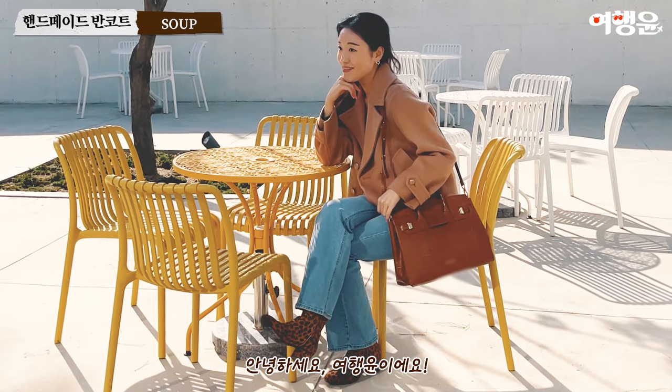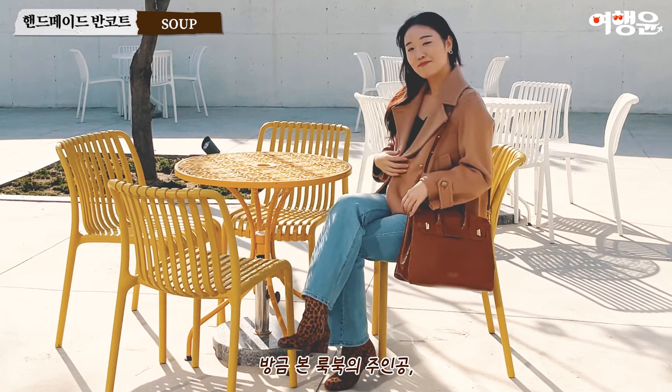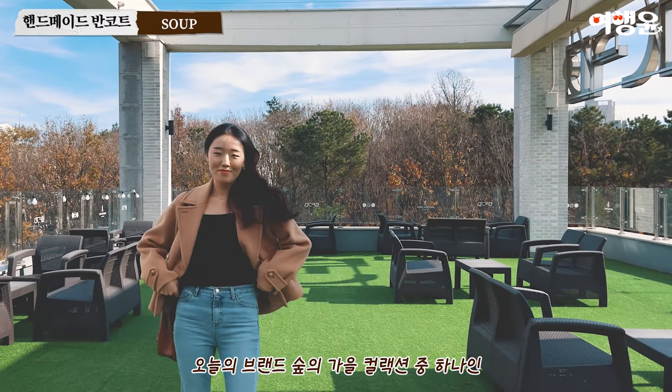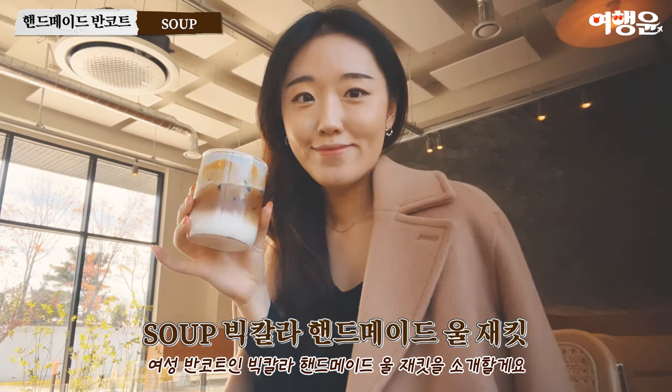안녕하세요, 여행윤이에요. 방금 본 룩북의 주인공, 오늘의 브랜드 숲의 가을 컬렉션 중 하나인 여성 반코트, 빅컬러 핸드메이드 울재킷을 소개할게요.